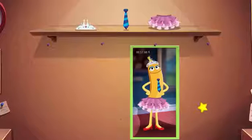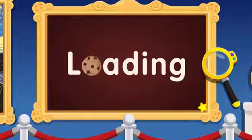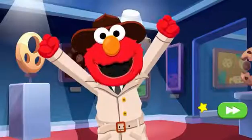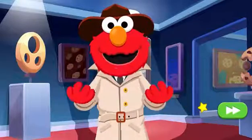The thief must be Ivana Banana. Way to go, you cracked the case! The thief admits to stealing the cookie painting. Cookie Monster is free! Yay! Great work, Detective. Elmo couldn't have done it without you.